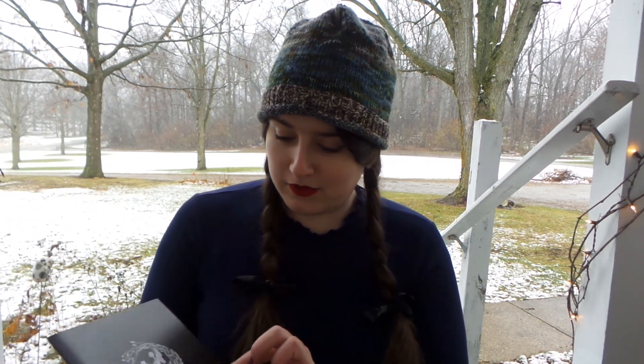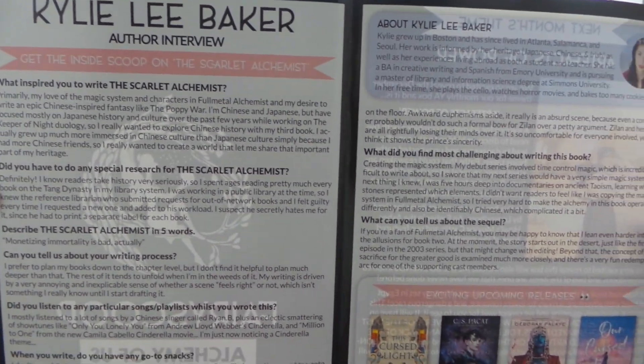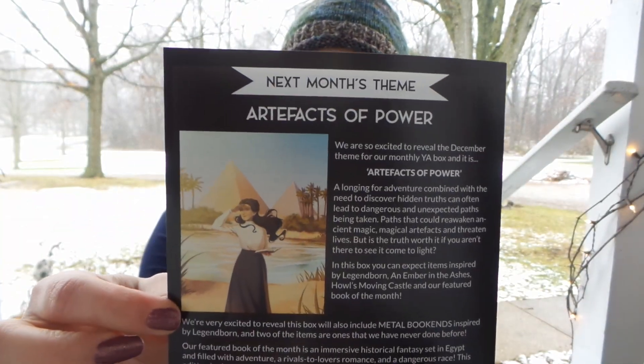Lastly, let's take a look at our Fairy Scoop. We have the interview with the author, some other books that are coming out, and then this month's theme: Artifacts of Power. I already know I'm going to be getting a duplicate book because it was already in an Owl Crate. But this box has things from Legendborn, Ember from the Ashes, and Howl's Moving Castle. Just the Howl's Moving Castle alone made me want to get double boxes, and I'm excited to see what Fairy Loot does differently from Owl Crate.